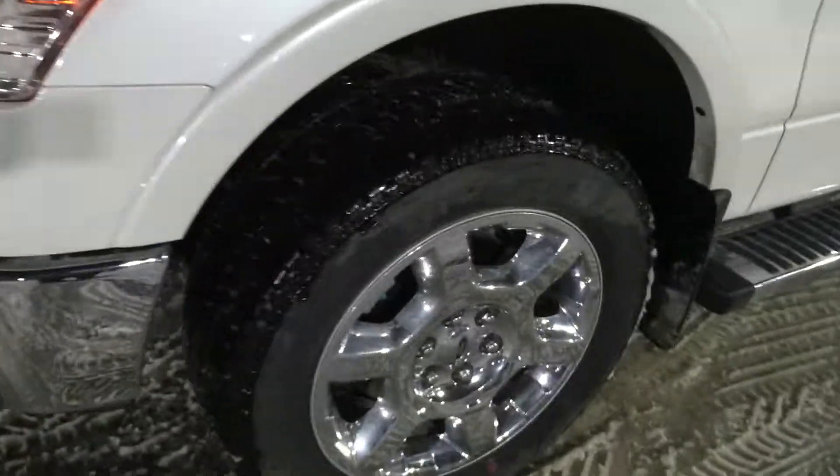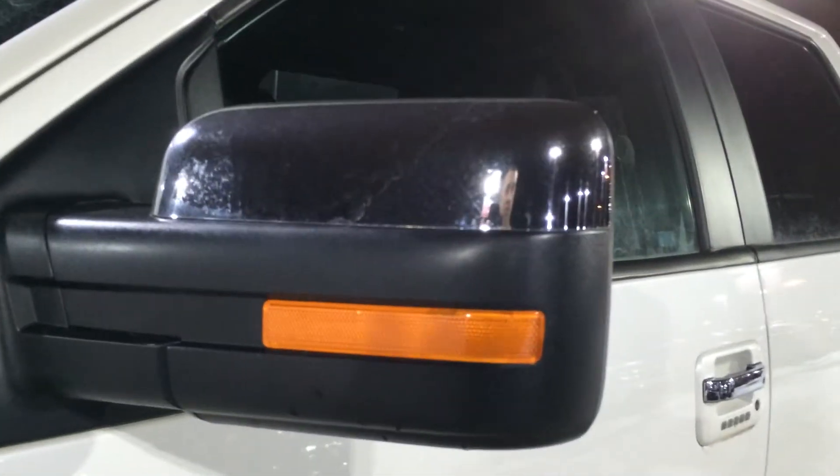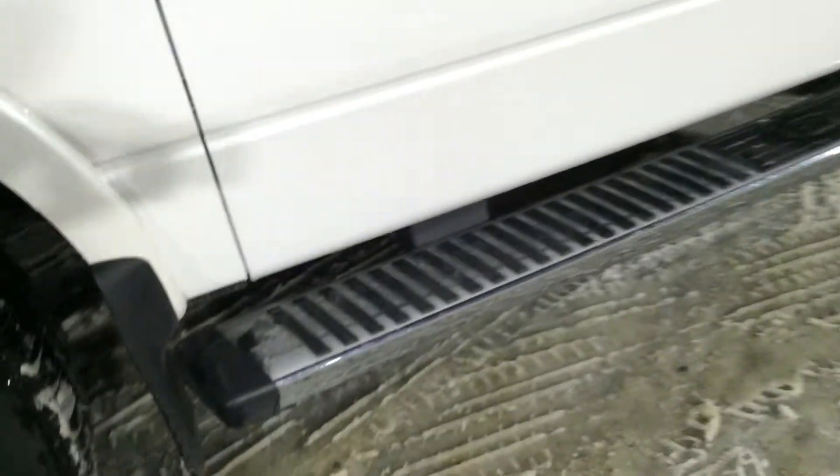Moving off to the side here — check that wheel out. 20-inch aluminum alloy chrome clad. Beautiful wheel. Right on the side mirrors are integrated indicator signals. You have your side step bars there, which are chromed out as well. And you've got heated side mirrors with blind spot mirror.